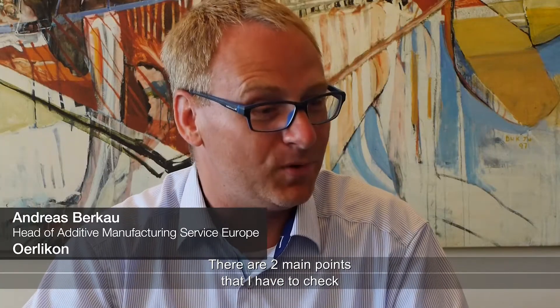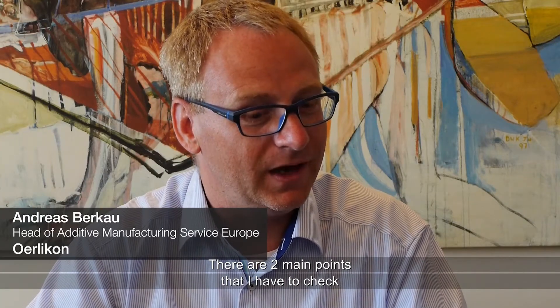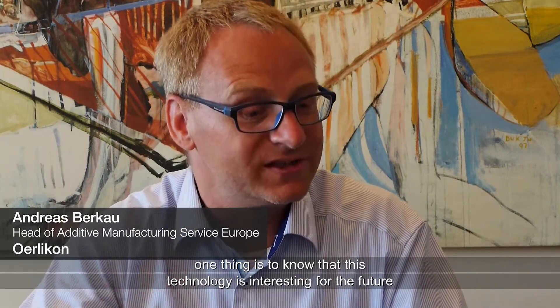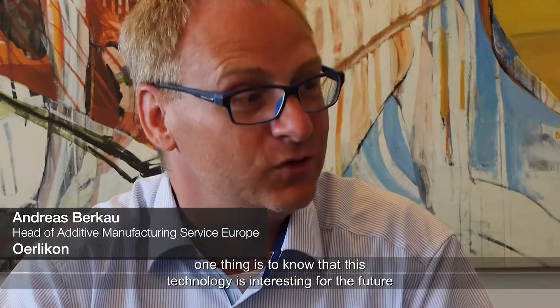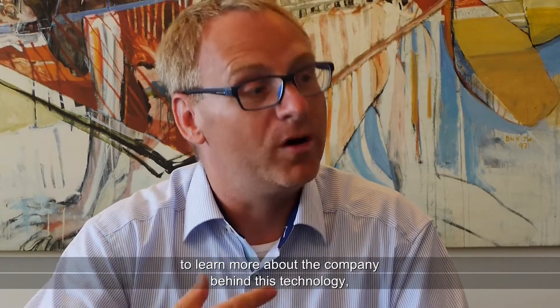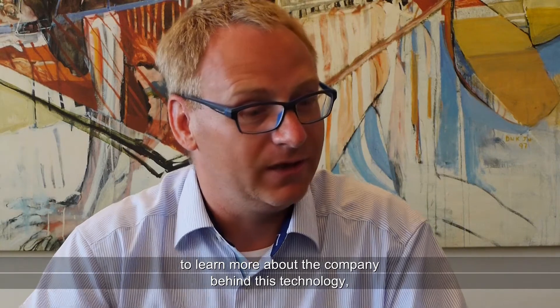There are two main points that I have to check before we invest in the new technology. One thing is to know that this technology is interesting for the future. And the other thing is it's very important for me to learn more about the company behind this technology.